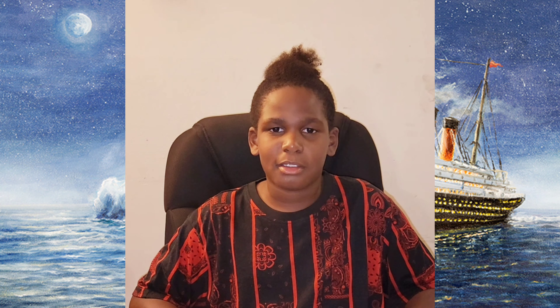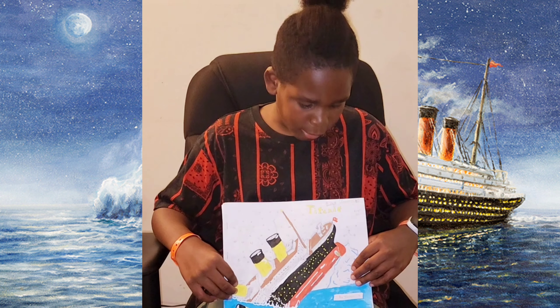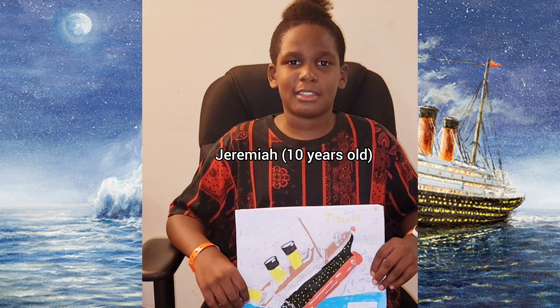Today's video is going to be about the new book that I made. This book is called The RMS Titanic by Jeremiah. I'm really proud of this book and I hope you guys like it.